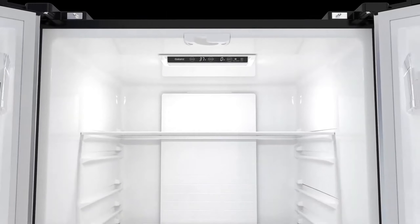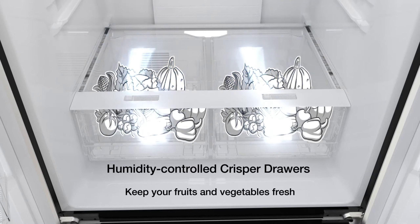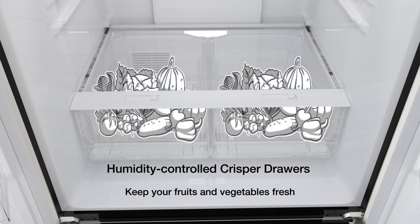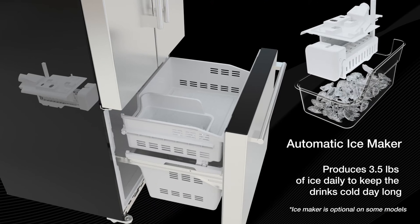Fast forward to the present day, and the world of refrigerators has evolved dramatically. The best refrigerators of 2024 seamlessly blend the time-tested principles of refrigeration with the latest advancements in technology. These appliances have transcended their initial purpose, becoming sleek and intelligent additions to modern kitchens — with 30-plus brands including features like touchscreen displays, Wi-Fi connectivity, and even integrated cameras that let you peek inside without opening the door.